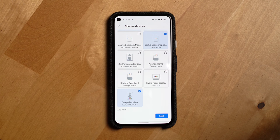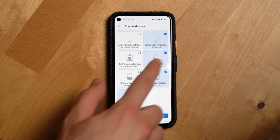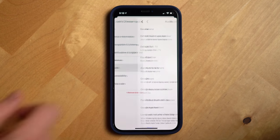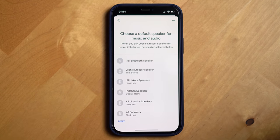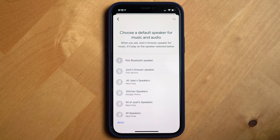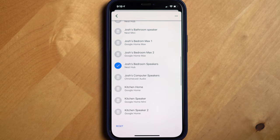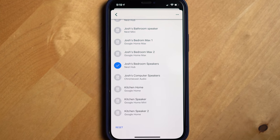Also, some non-Google devices like my Onkyo receiver can be grouped in with the Nest Audio as well, which is awesome. You can also set your Nest Audio to default to playing music on another speaker or speaker group. So in my room, when I tell my Nest Audio to play an album, it defaults to playing it on the group called Josh's Bedroom Speakers.